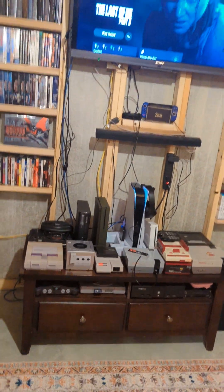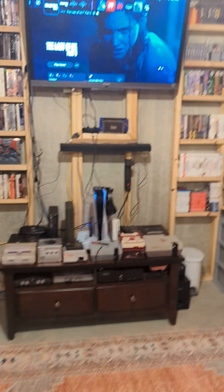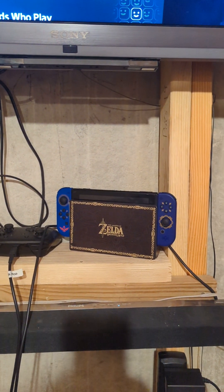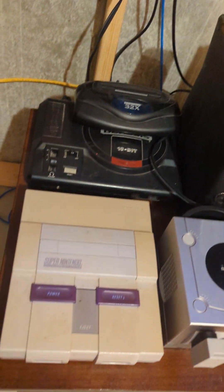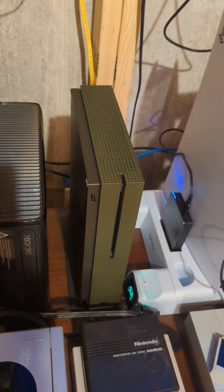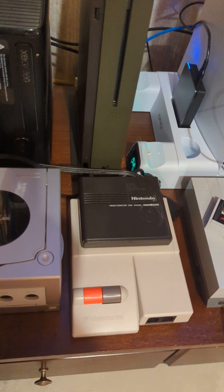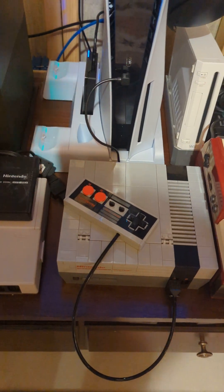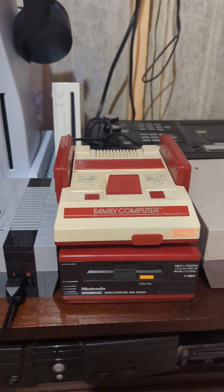Now we're coming to the gaming systems. I got my PS5 on right now — I was just playing some Last of Us Part II. Nintendo Switch, a Sega Genesis with 32X, Super Nintendo, GameCube, Xbox 360, Xbox One S Battlefield Edition — that's got that olive drab color. This is a Famicom AV from Japan. That's my Lego NES. PS5. Famicom and Disk System — original Famicom and Disk System.